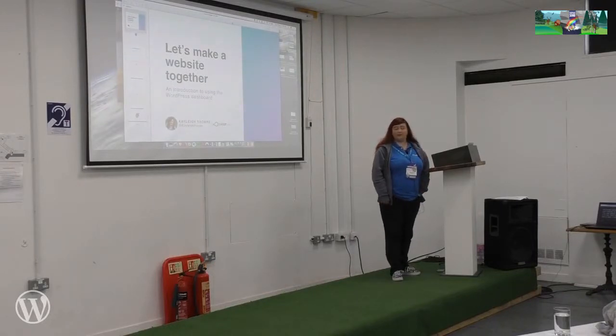My name's Kayla and I work for 34SP.com. We're a hosting company based in Manchester.